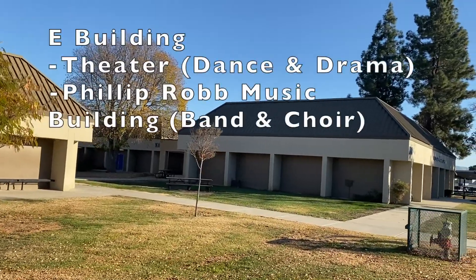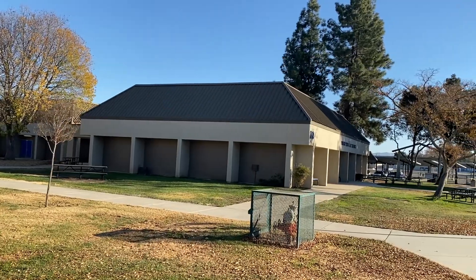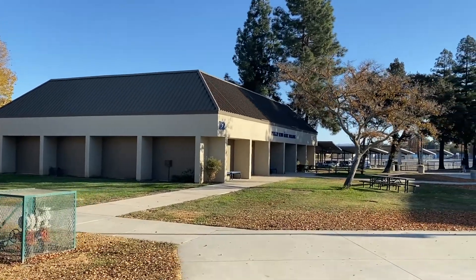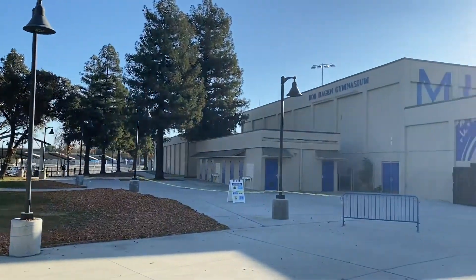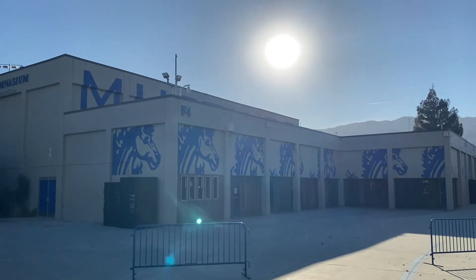As you walk past the D building, you'll see our visual and performing arts area. This area has our theater, music room, drama room, and is also part of the dance program. I encourage you all to get involved — it's a great program with great teachers and great facilities.